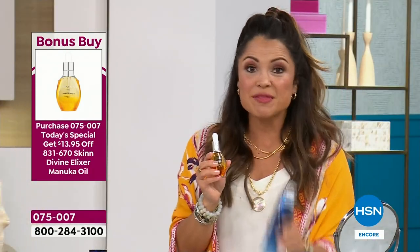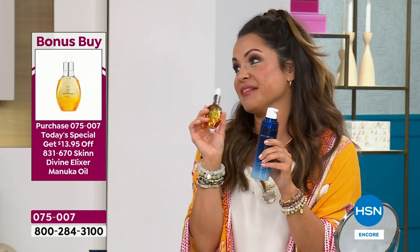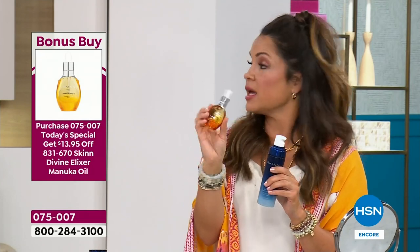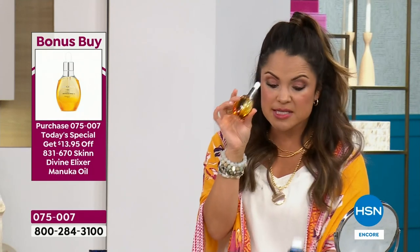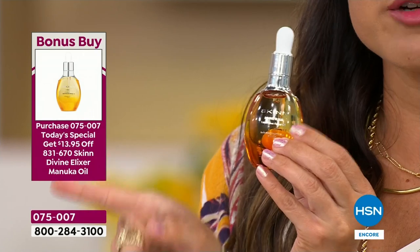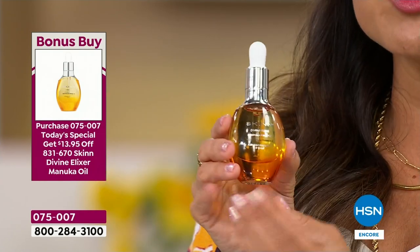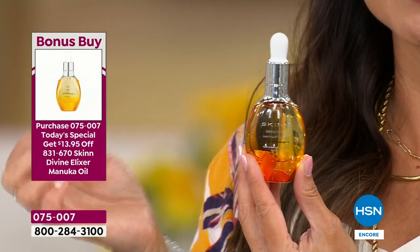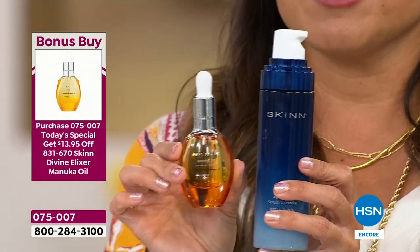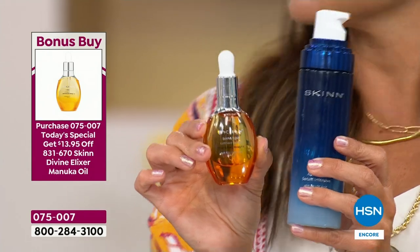Bonus buy! If you get the today special, you get the Manuka Honey and Vitamin C Luminous Skin Oil — one of my wizard island products — for $20. That's $13 off if you're getting the today special. So during customer appreciation month, every Wednesday is bonus buy Wednesday. When we have a today special on Wednesdays, we're going to give you an awesome bonus buy. Should I tell you how to use them together?